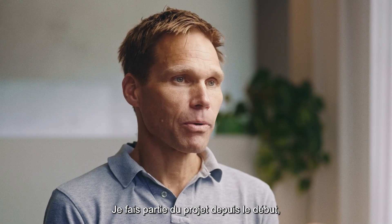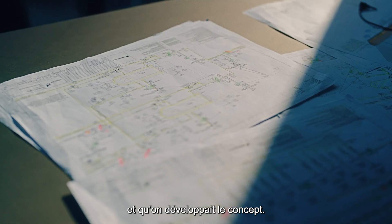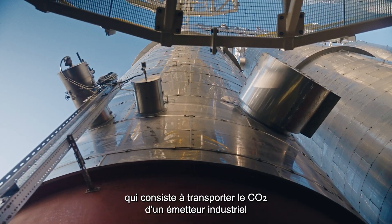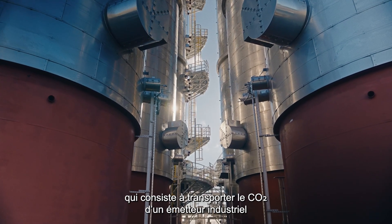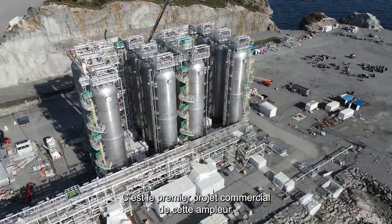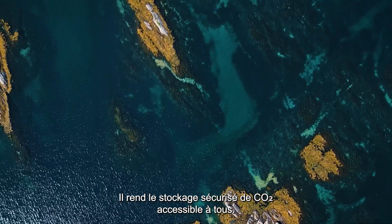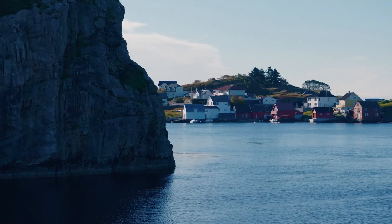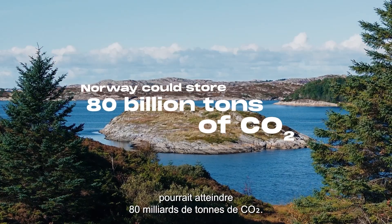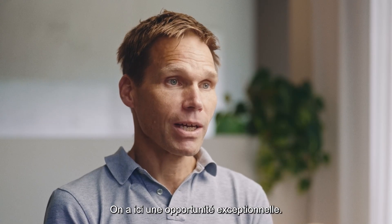I've been part of the project since the beginning, when it was on a sketch and we were developing the concept. Northern Lights is a pioneering project to bring CO2 from an industrial emitter for storage. It's the first time it's been done at this commercial scale, meaning anybody could have access to safe CO2 storage. Here, on the Norwegian continental shelf, there is an estimated capacity to store up to 80 billion tons of CO2. It is an incredible opportunity we have here.